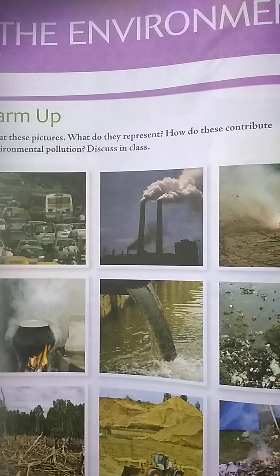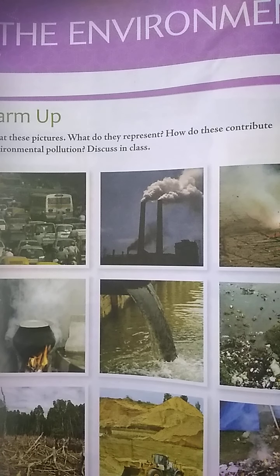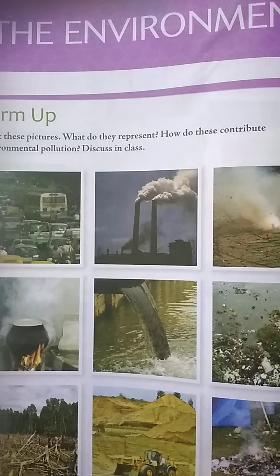Hello everyone. This is Santoshya, your English teacher. Today I am going to explain lesson number five: ways to disposal of your English textbook.